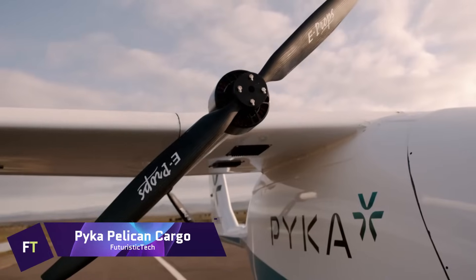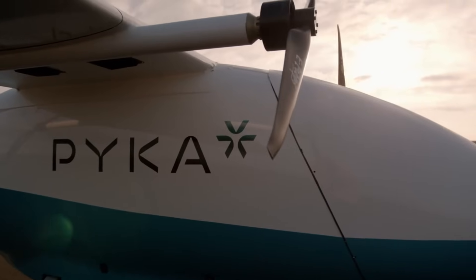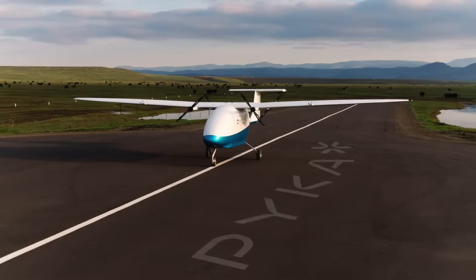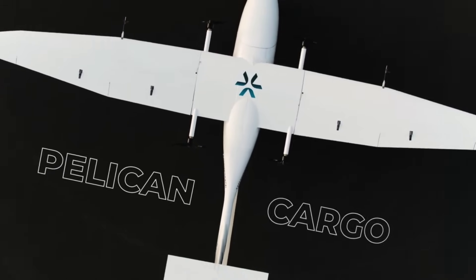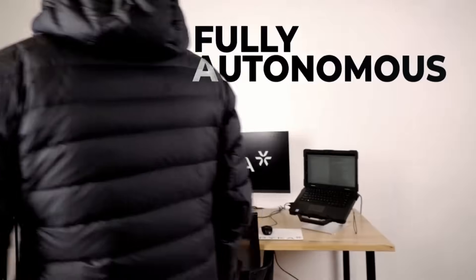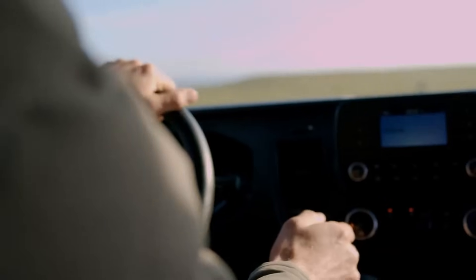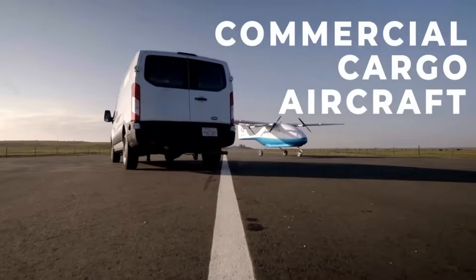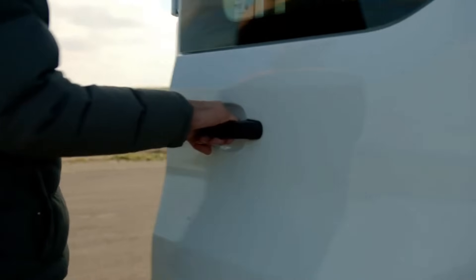PICA Pelican Cargo. As far as autonomous electric airplanes go, the PICA Pelican Cargo is at the forefront. It is a giant leap forward in environmentally conscious logistics since it is the biggest zero-emission freight jet in the world. With an impressive range of up to 200 miles and a cargo volume of 66 cubic feet, the Pelican Cargo is built to operate entirely autonomously. It can carry payloads of up to 400 pounds. Designed for last-mile air cargo transportation, this aircraft is built on PICA's unique autonomous electric flight engine.